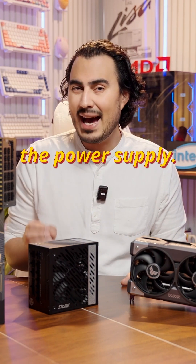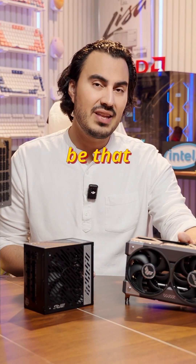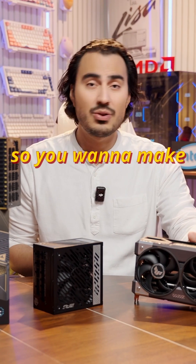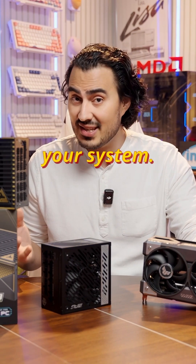Now, the first thing is going to be the power supply. The big thing with these NVIDIA GPUs is always going to be that power draw. These are going to be pulling a lot of wattage, so you want to make sure that you have a power supply that's going to be supporting it well, as well as the rest of your system.